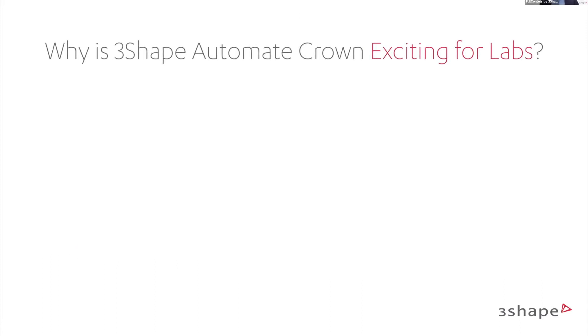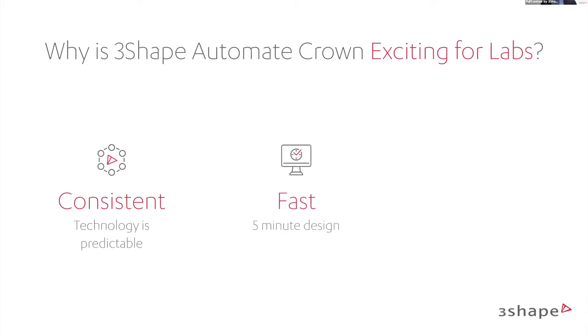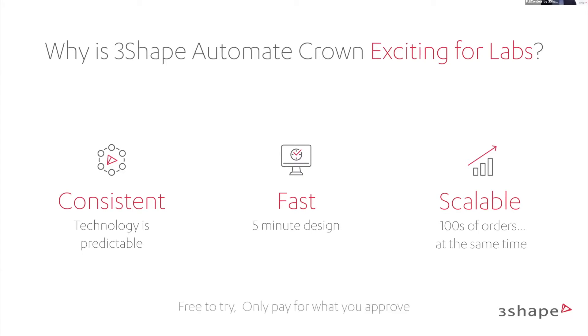Why is 3Shape Automate exciting for labs? It's consistent — the technology is predictable so you get the same result every time. It's fast — you can get your design back in five minutes. It's scalable — whether you upload one case or 100, you get them at the same time. It's free to try, and you only pay for what you approve. If you don't like the design, you don't approve it and you don't pay. Simple and easy.